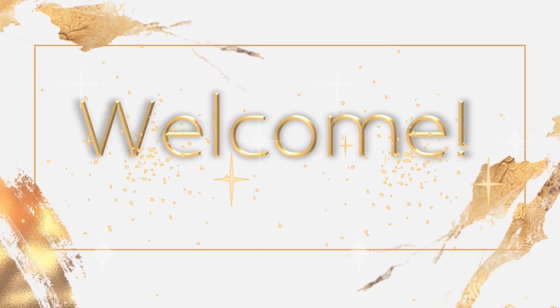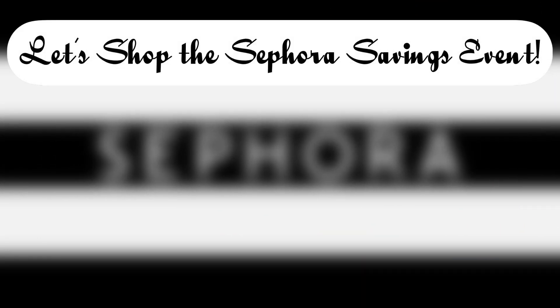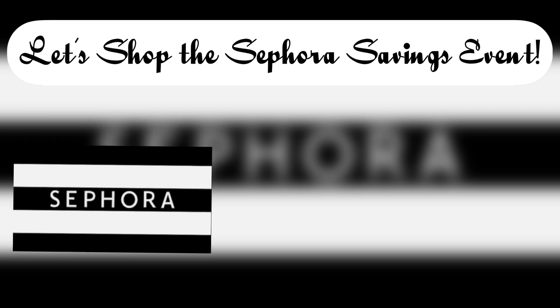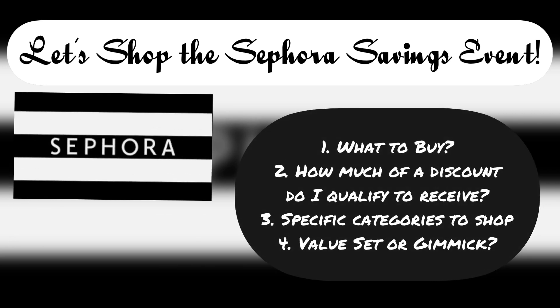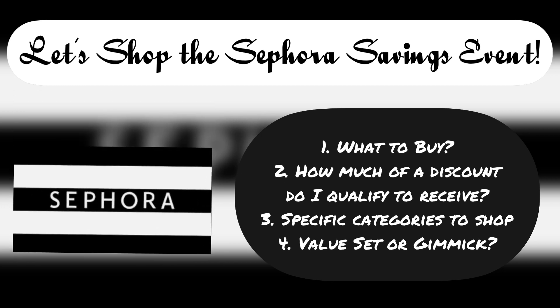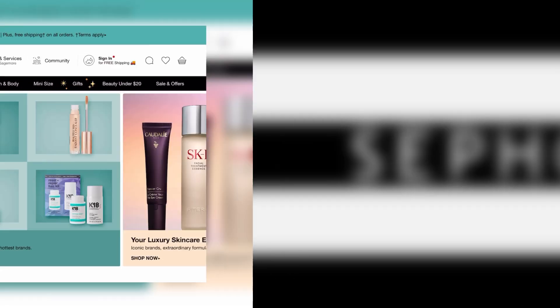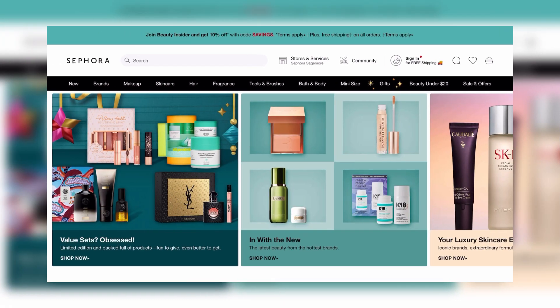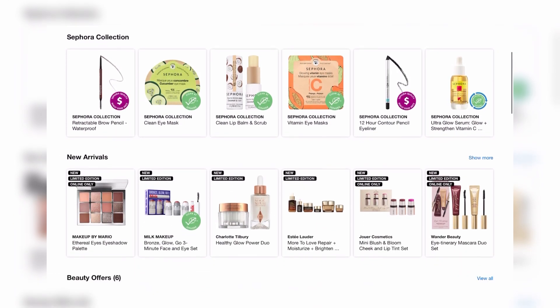Hi guys, welcome back to the channel. I'm Megan Yvonne. If you're new or returning, welcome back — so glad to have you. Today's video is going to be all about the Sephora savings event, and I wanted to walk you through and assist you in shopping for the event. We're going to break it up into a few categories. I figured I'd do this video a little different — it's going to be strictly voiceover as I walk you through my plan of action.